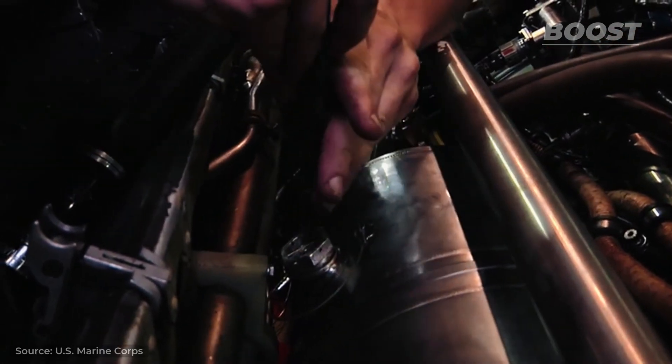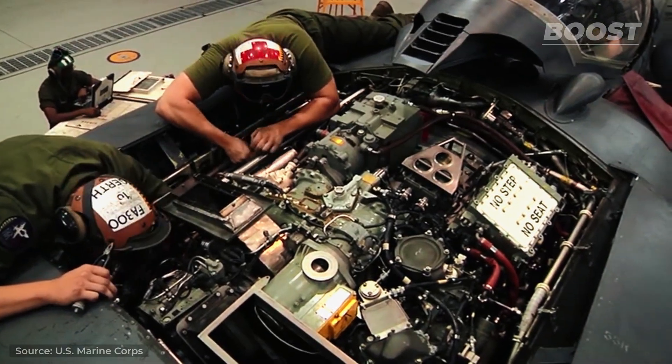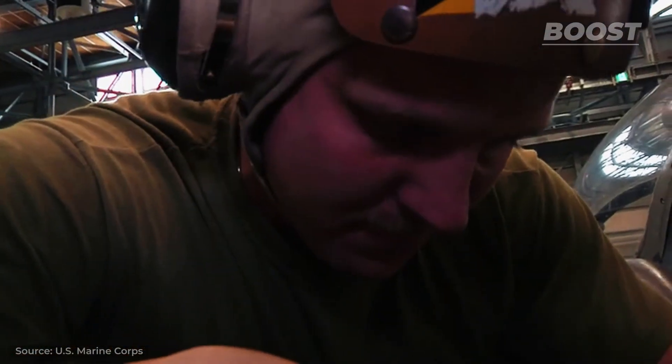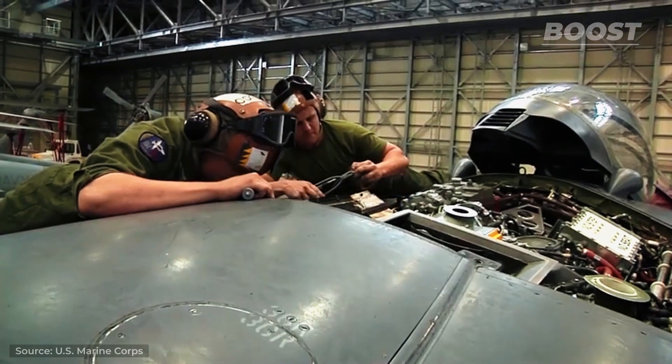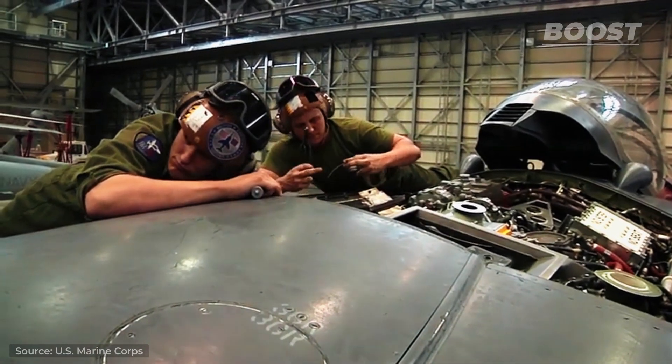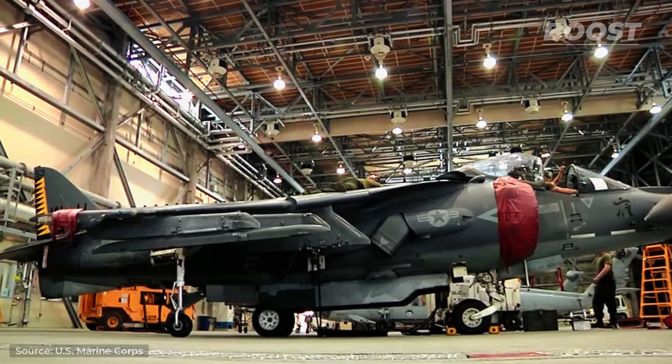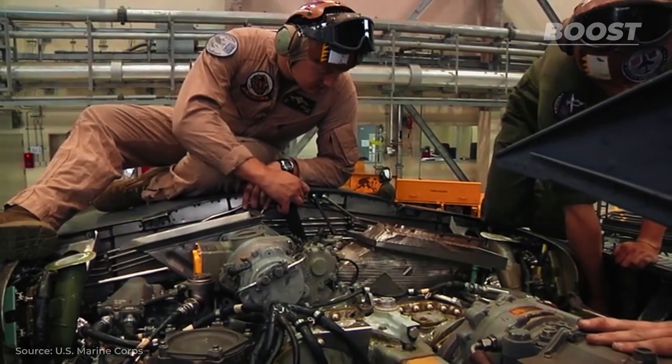The upkeep of these valuable jets is crucial due to their complex designs and systems. Regular maintenance is vital to prevent technical failures, operational disruptions, and potential accidents. When handled with care, the operational life of Harrier jets can be significantly prolonged, safeguarding the substantial investments made by governments and military forces in these high-tech aircraft.